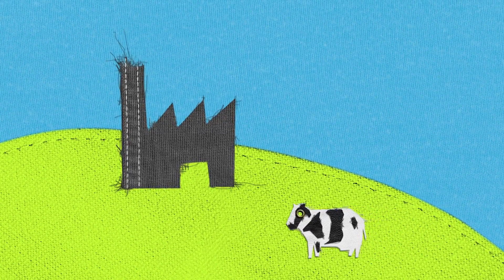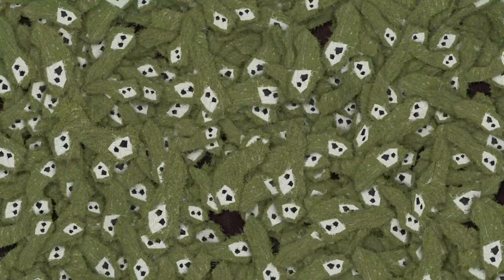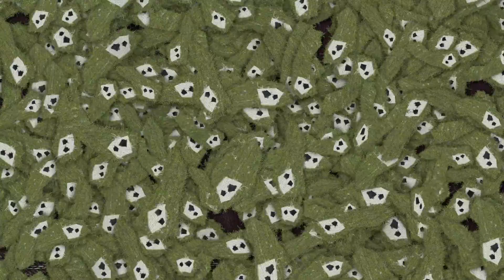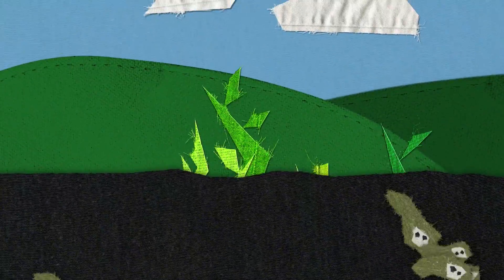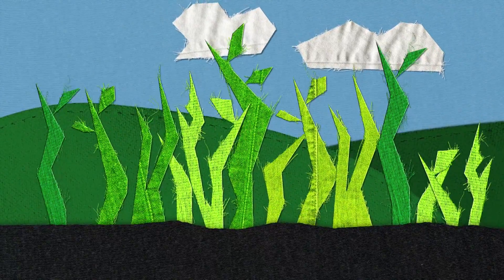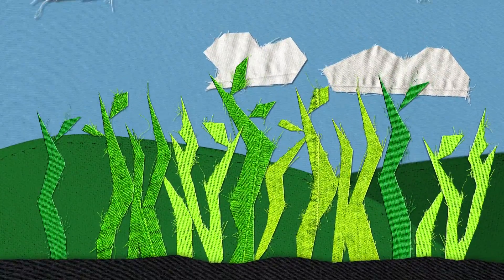Now let's go back and see how the microorganisms are getting on with the sneakers. By now they have been fully digested and become biological nutrients. Thank you, microorganisms! These nutrients can now be used to help grow valuable resources such as cotton, used to make new products. And so the biological cycle is also ready to start over.